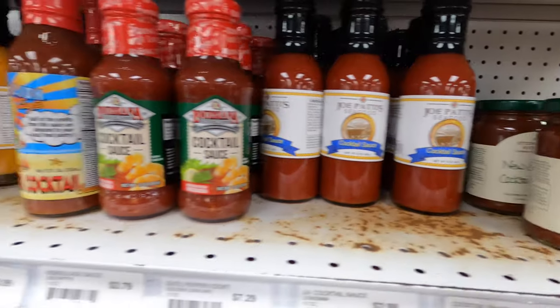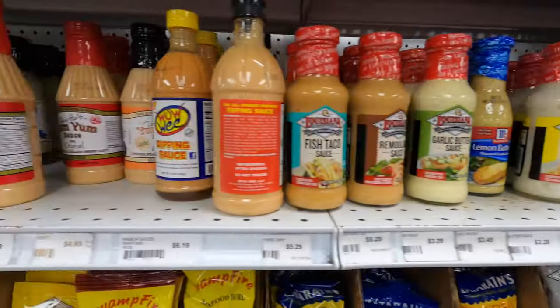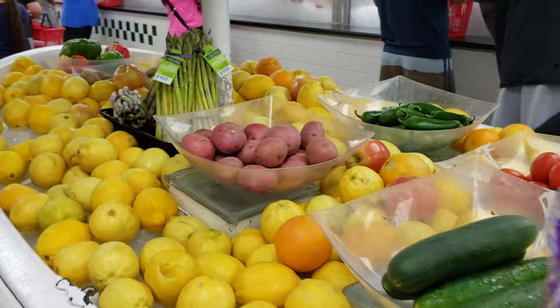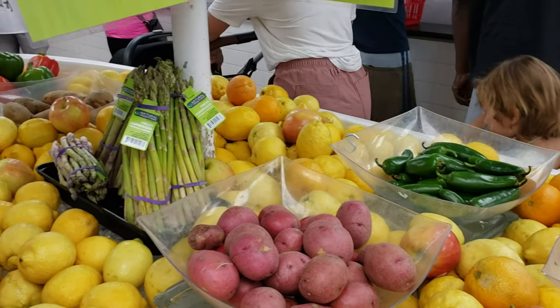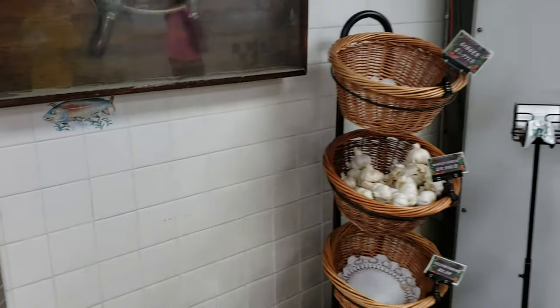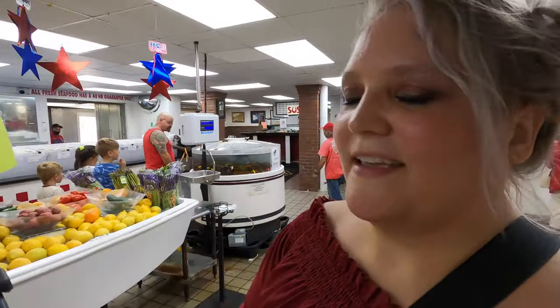They even have Joe Patti's signature sauces — be sure to check those out and bring them home. You pack your fresh seafood in ice, so if you have a ways to travel it should be fine. You can bring your own cooler or buy one here. They also have vegetables — potatoes, asparagus, lemons, all the stuff you might need for a shrimp boil. Interesting fact: in 2004, Hurricane Ivan hit Pensacola Beach and they have a water line here marking how high it reached — up to my neck! That's crazy that the water actually rose that high inside this building.